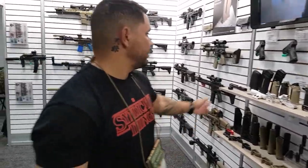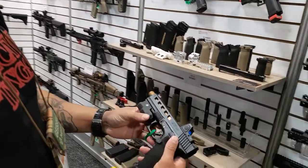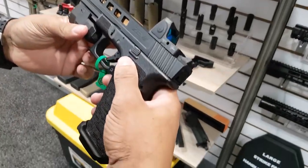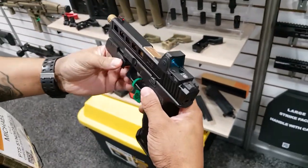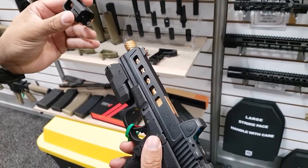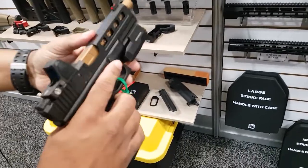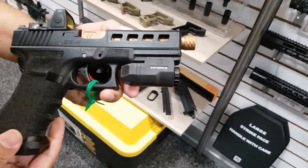We also have our Tokyo Marui Glock 17 kit right here — the slide, barrel, and muzzle brake. Very nice system.